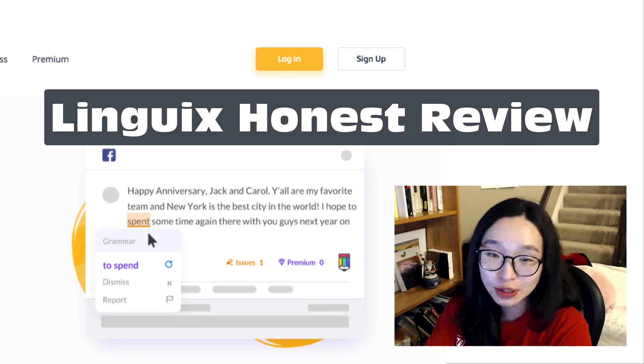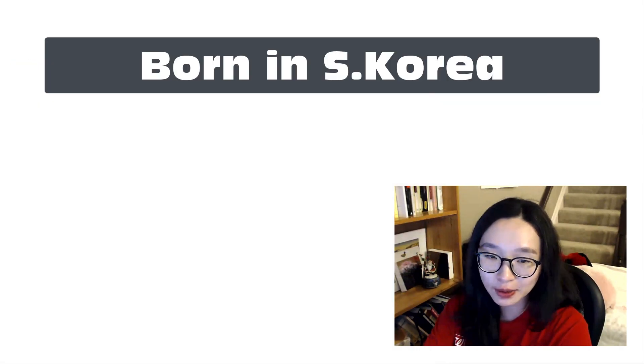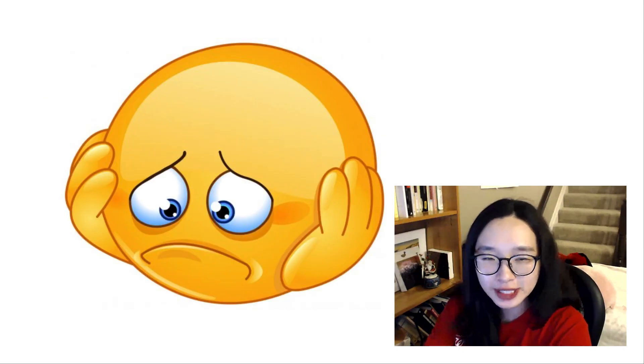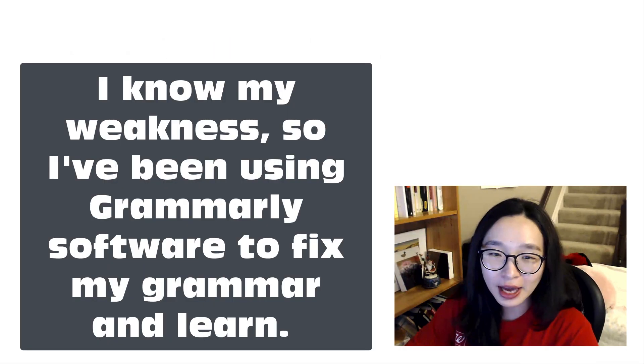Before I introduce this new software deal, I want to tell my background a bit. I was born in South Korea and now I live in the United States. It's been years I stayed, but I'm still struggling in writing perfect English grammar.